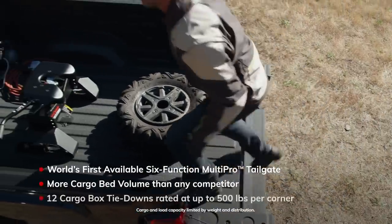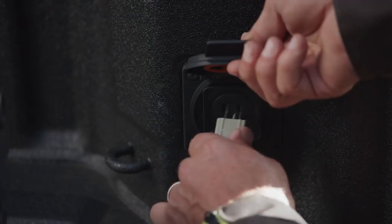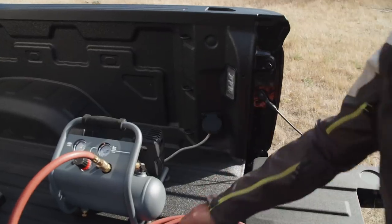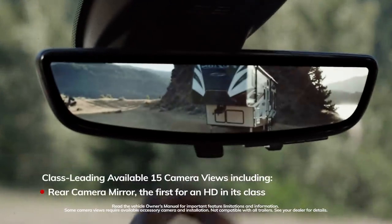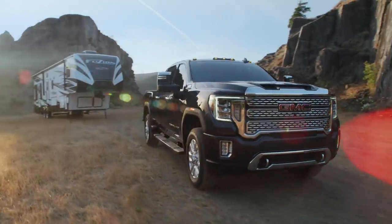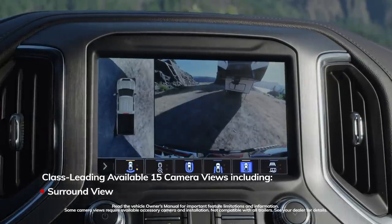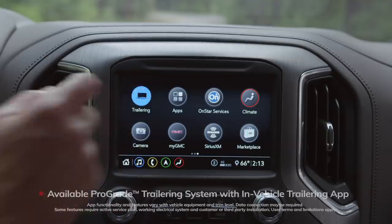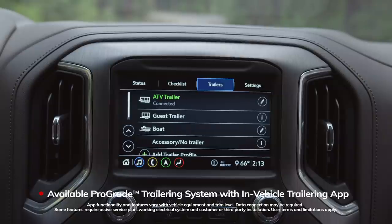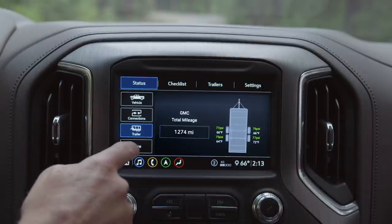Big thinking went into the bed as well. Fifteen available camera views help spot obstacles, see around the trailer, and hone in on the hitch. The available Pro-Grade Trailering System with an in-vehicle trailering app helps keep whatever you're pulling in check.